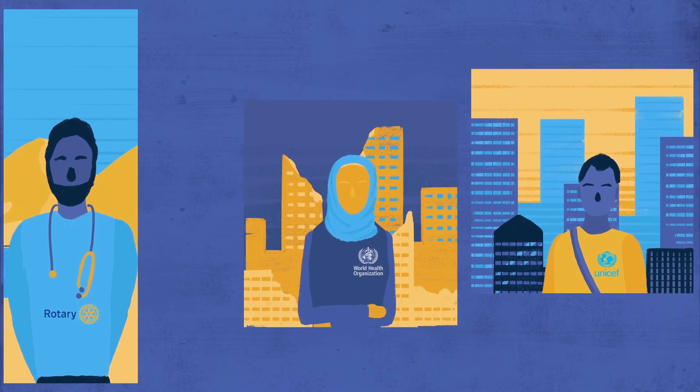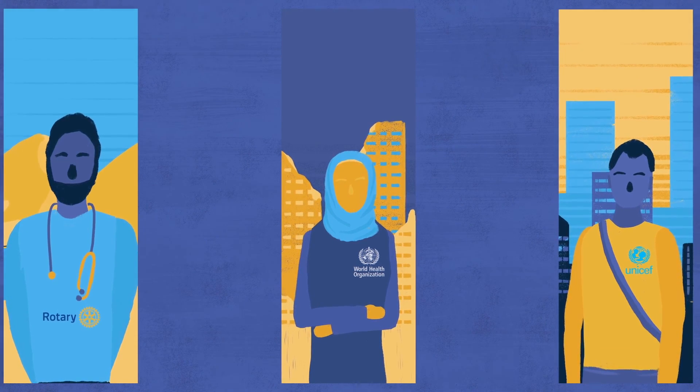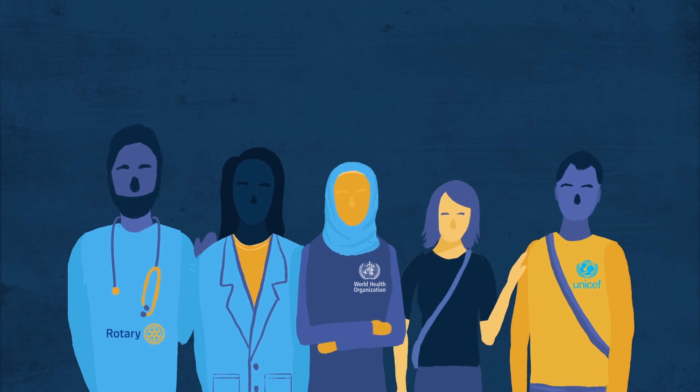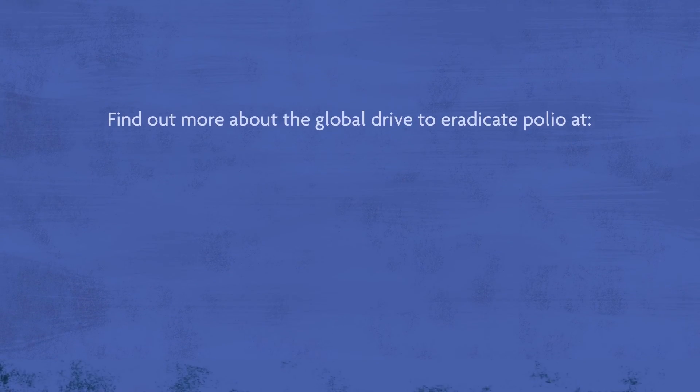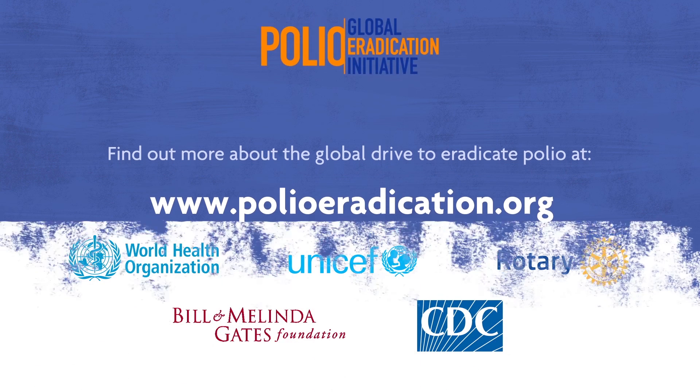From the most remote villages to conflict zones to huge cities, they find and stop the polio virus wherever it exists. Find out more about the global drive to eradicate polio at www.polioeradication.org.